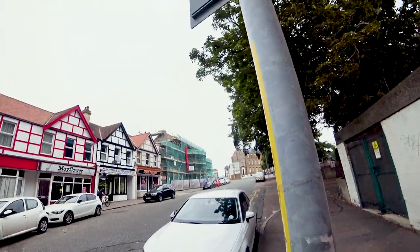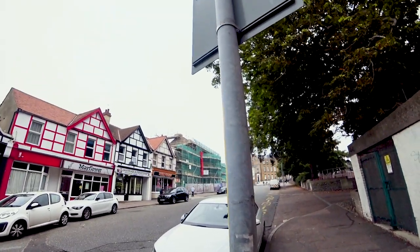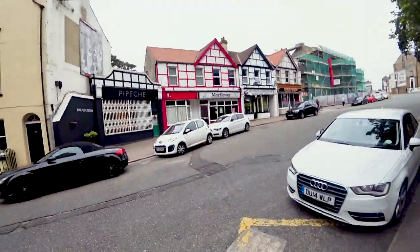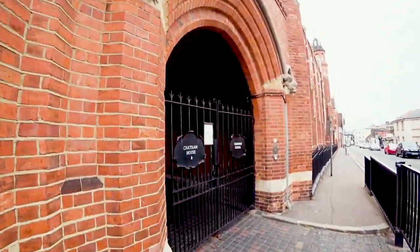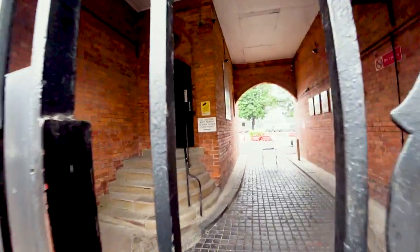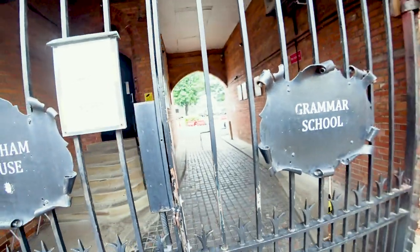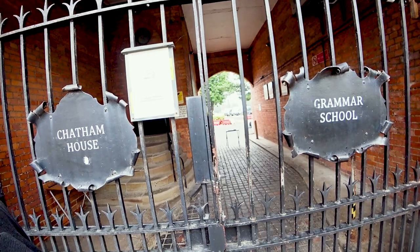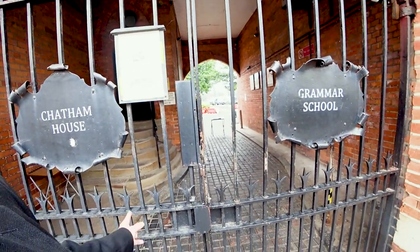We're now quite close to where we started - the railway station is just a few yards past there. Here is another view inside Chatham House Grammar School - we can't really go in, it's locked obviously. As you can see it's like the Cambridge or Oxford universities, or a bit like Eton actually - the entrance to Eton, except it's not quite as secure.